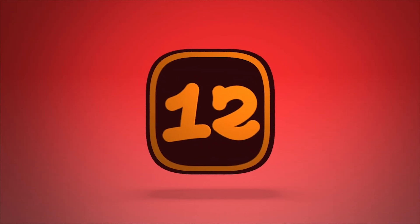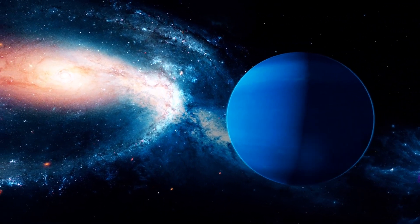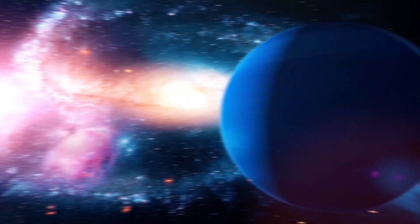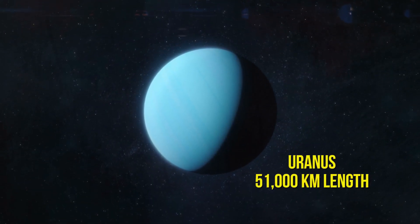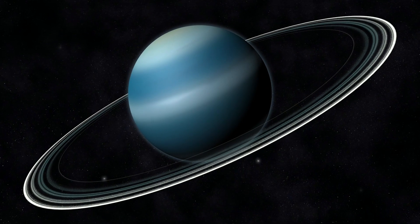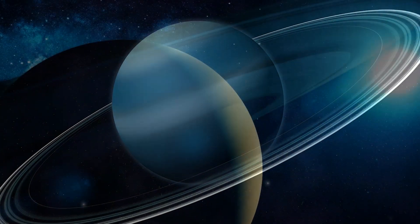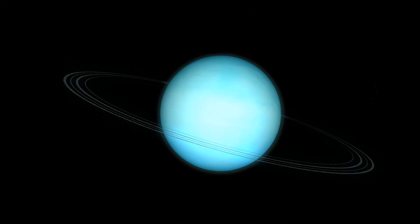Number 12: Uranus. Go ahead, make all the jokes you want about the name. Uranus is one of the biggest planets in our solar system at 51,000 kilometers in length, and that's to be respected. It's also a planet that is on a tilt — literally resting on its side — so the rings of the planet are vertical instead of horizontal, which makes it odd but also cool to look at.